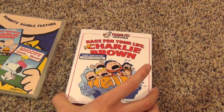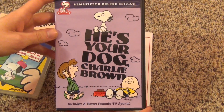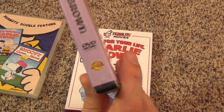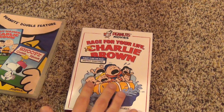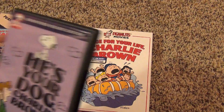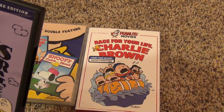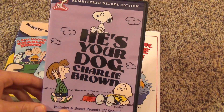This is released by Paramount. The interesting thing with these Peanuts specials is that most of the rights to them have gone to Warner Brothers, even though they used to be with Paramount. Paramount kept the rights to the four Peanuts movies: A Boy Named Charlie Brown, Snoopy Come Home, Race for Your Life Charlie Brown, and Bon Voyage Charlie Brown, which we still haven't seen on DVD yet. But I think that one is coming later in 2015. The Peanuts specials have gone to Warner Brothers.